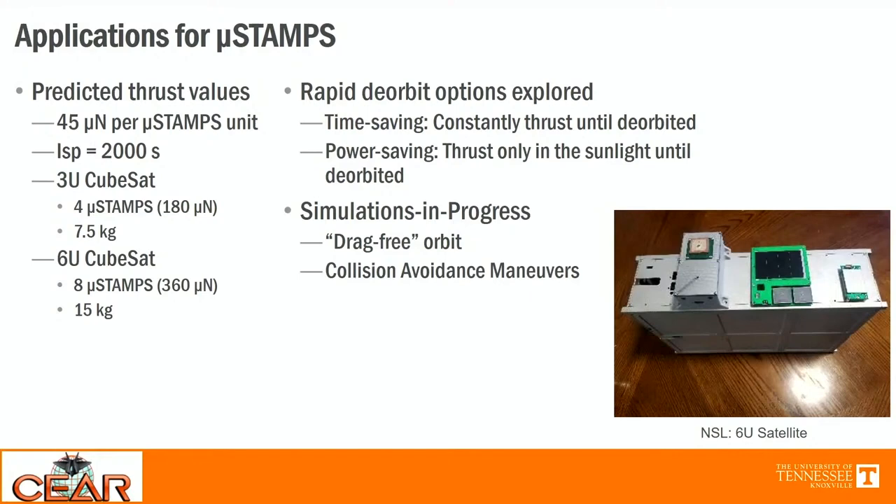For a 3U CubeSat, we're looking at four MicroStamps, and eight on a 6U. We explored rapid deorbit options: a time-saving option that thrusts constantly until fully deorbited, and a power-saving option that only thrusts in sunlight. Current simulations we're working on include a drag-free orbit, orbital maneuvers to maintain that orbit, and simple collision avoidance maneuvers based on International Space Station standards. From there, we'll hone in those simulations and develop even more options for these thrusters.